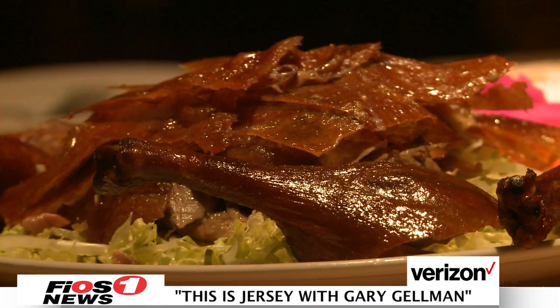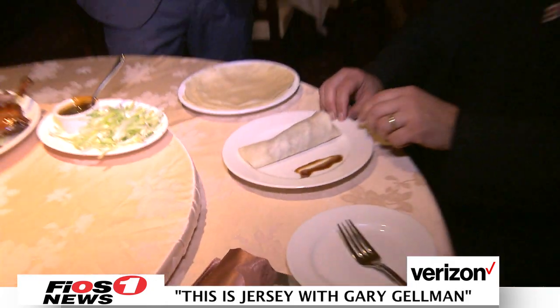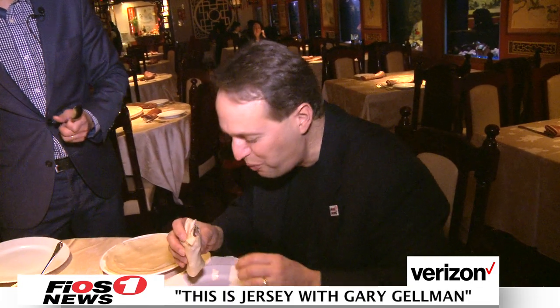I've never had duck before, so this will be an experience for me. Let's see what we have here — we eat from this side? Yep, just like a burrito almost. A good duck, I believe, is to have the crispy skin with a nice tender inside. Wow, tasty.